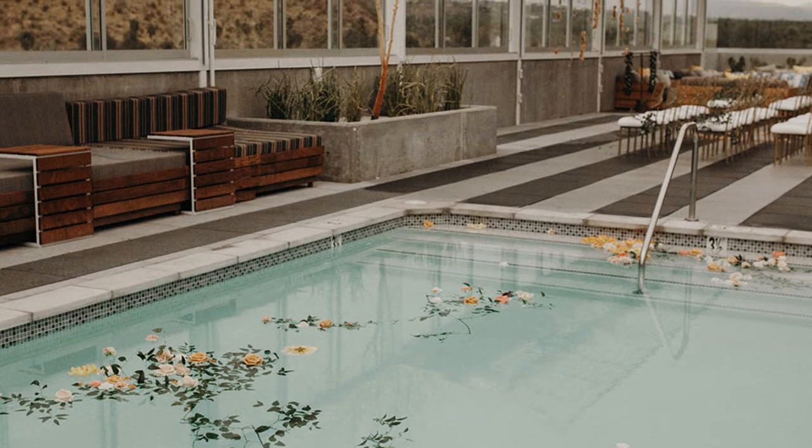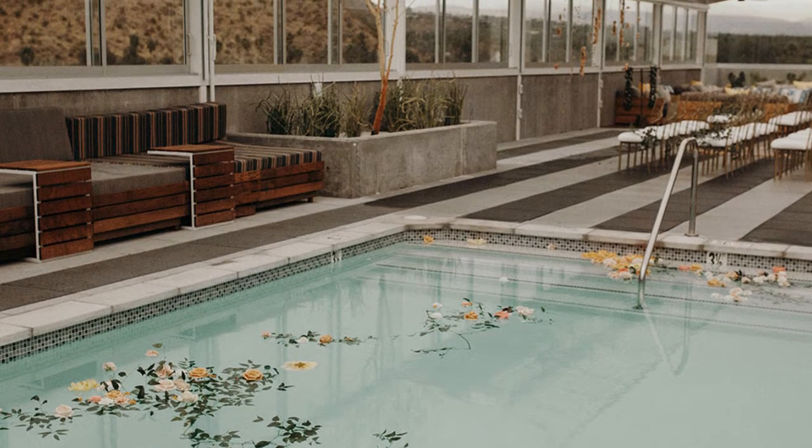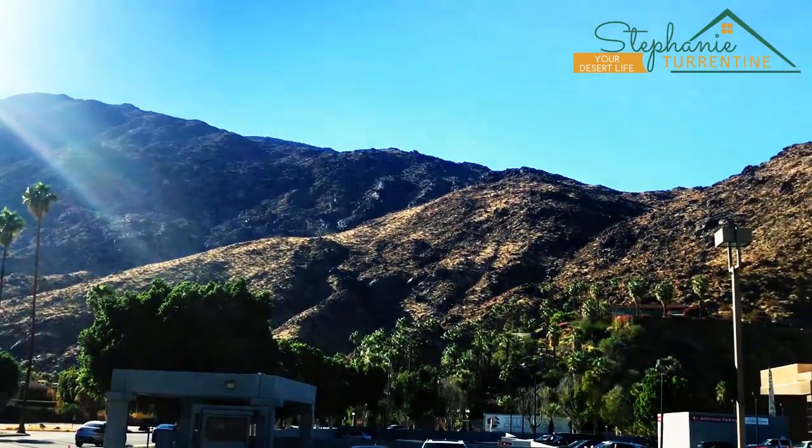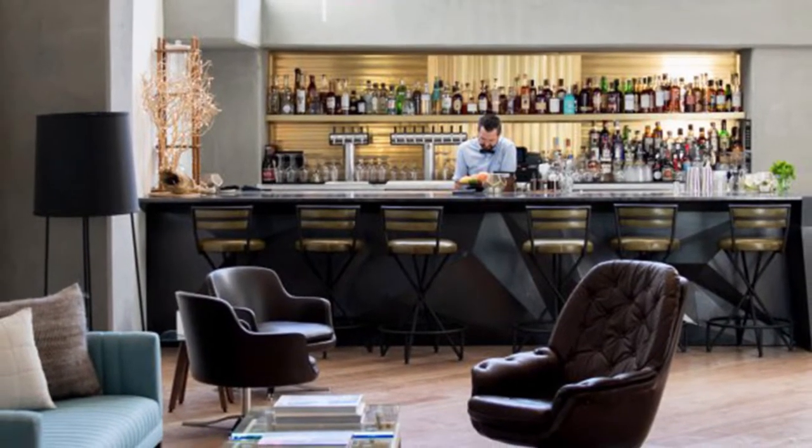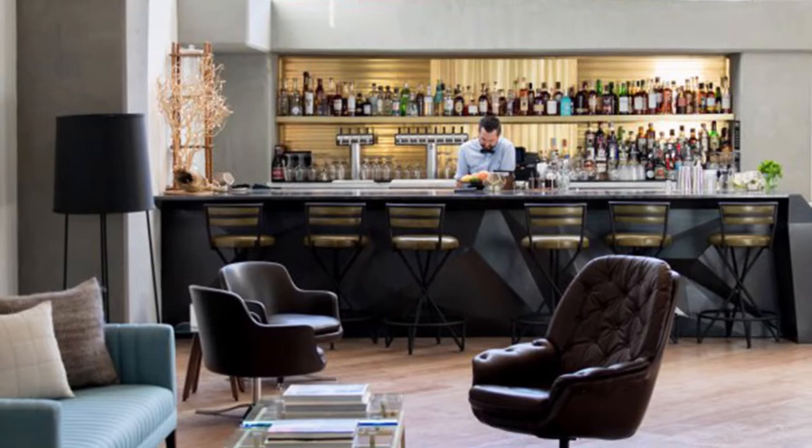The most spectacular part of the hotel, in my humble opinion, is the stunning rooftop pool with gorgeous mountain views. It's got a 360-degree view of the mountains and of course the downtown strip activity. There's also food and bar service, so you really never have to leave the comforts of your lounge chair.